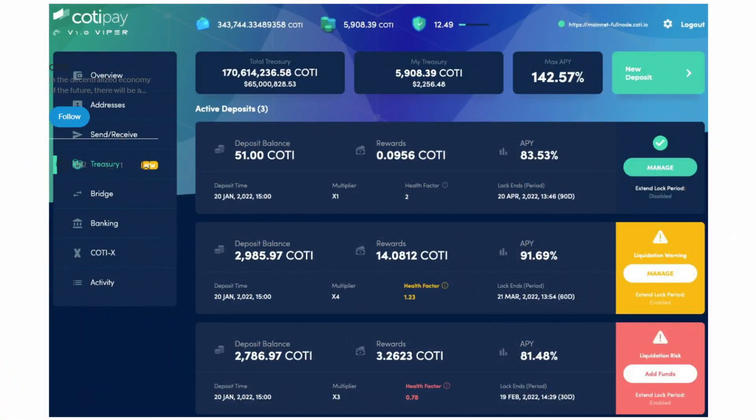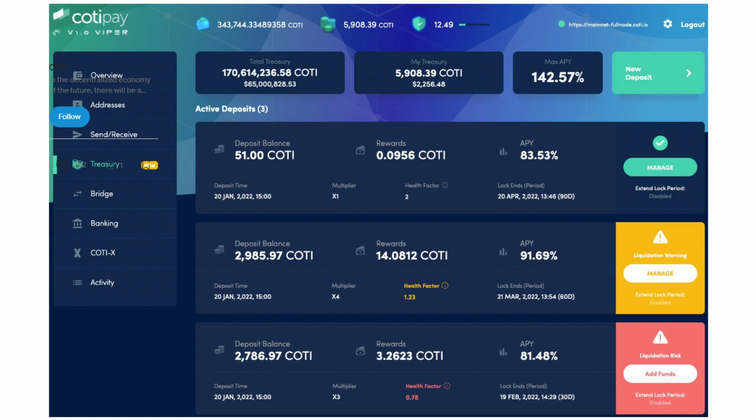Last week they gave us a sneak peek of what the treasury is going to look like, so it looks like they are also going to be on time with it. The main point being, if you want to use this treasury you are going to need to have the Koti native token and not the ERC20 version. So now let's go through a tutorial on how you can convert those ERC20 tokens and send them over to your own Viper wallet.